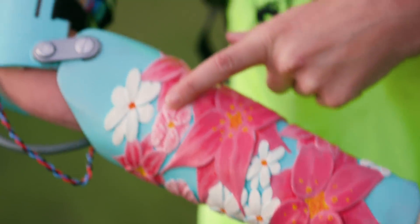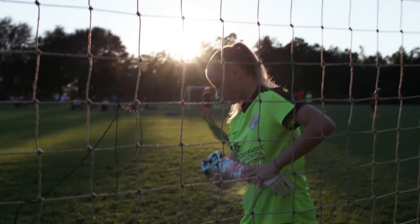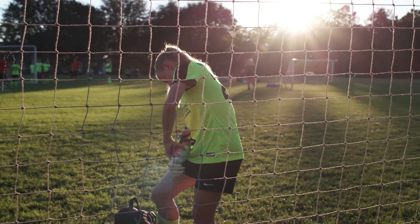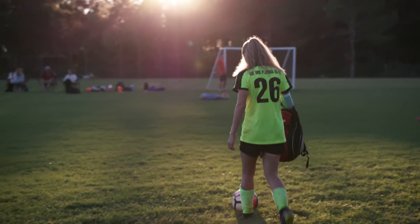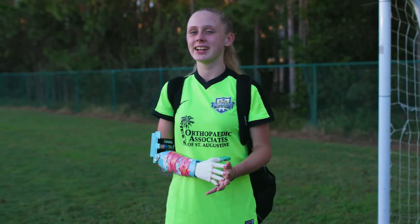It's kind of like a Hawaiian-ish kind of deal I was going for, and I just think it's really pretty. I can wear it outside, and a lot of people will stare at me, and they won't be like, what is that? They'll be like, oh my gosh, it's so pretty, or where'd you get it, and where can I get one?